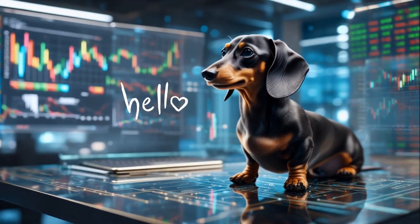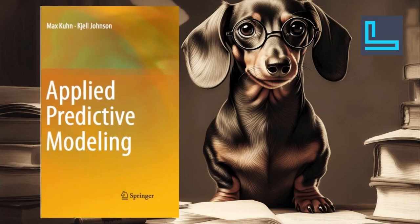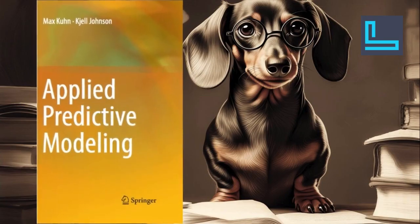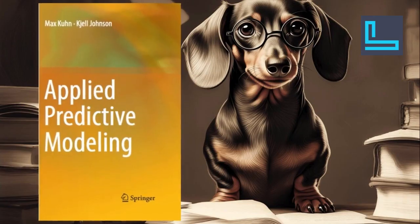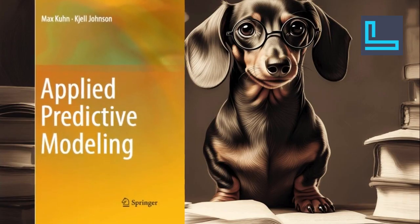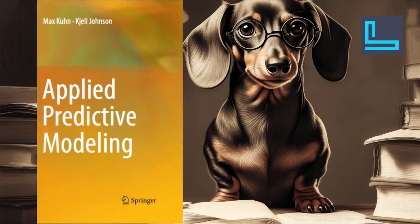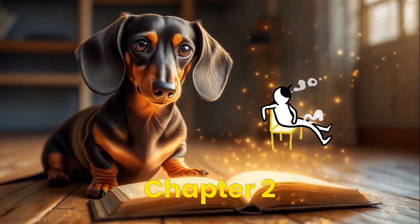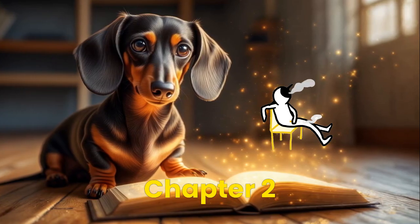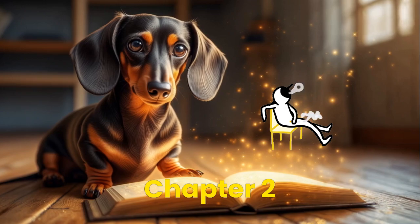Hello, I'm Fido, your favorite tech-savvy dog pal. Today we're diving into a classic: Applied Predictive Modeling by Max Kuhn and Kjell Johnson. This is a must-read for anyone serious about predictive modeling, and your favorite dog highly recommends it. In this video, we'll unveil some key insights from Chapter 2. So sit back, grab a treat, and let's fetch some knowledge. Let's get started.